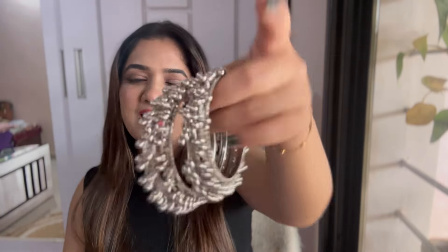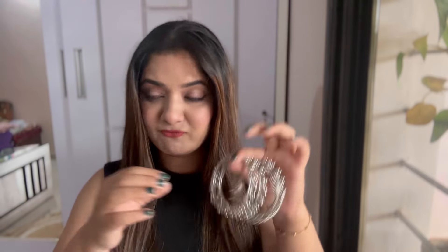These bangles are not going to go out of style anytime soon. They also had an oxidized dark black and silver kind of option in the same design — I went for the silver one. They are very very pretty and costed me ₹162.